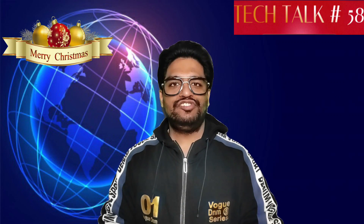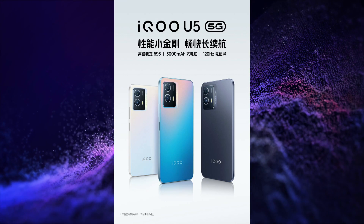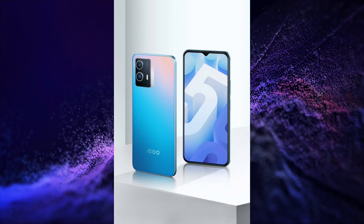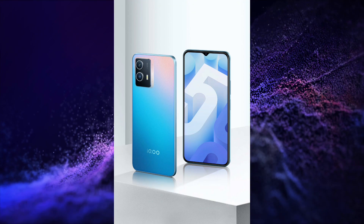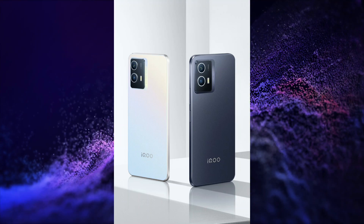iQOO U5 5G pre-sale starts from 24th December in China. This smartphone has a 6.58-inch FHD+ OLED display with 120Hz refresh rate, Snapdragon 695 5G processor, 50+2MP dual rear camera setup, 8MP selfie camera, 5000mAh battery with 18W charging, Android 11 with Origin OS, side-mounted fingerprint sensor, 3.5mm audio jack. It is 8.2mm thick and weighs 185 grams.